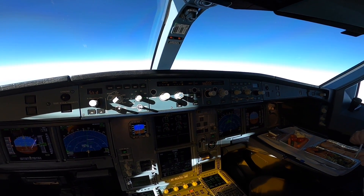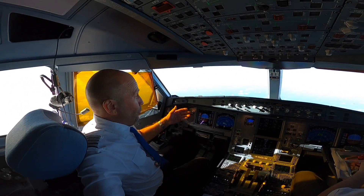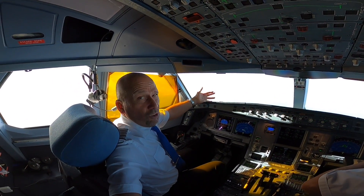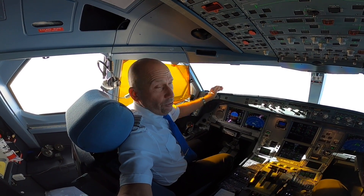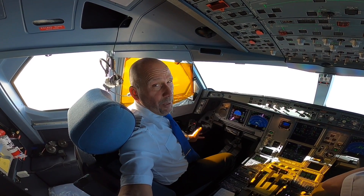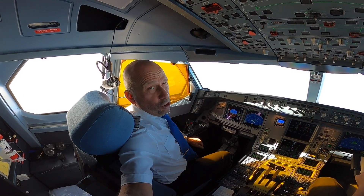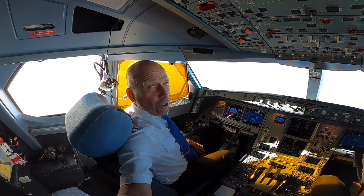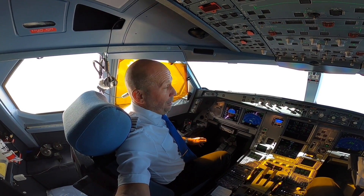At a suitable distance from the runway — for example, when you see the runway or just when you think it's appropriate — you disconnect the autopilot and do the landing manually. It's usually softer, better, and you can also land in more crosswind and more gusty winds. And it's much more fun of course.